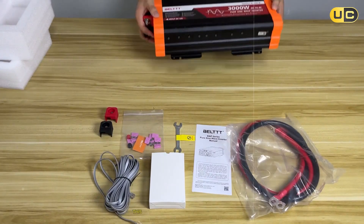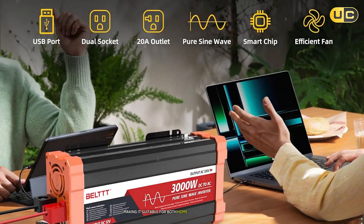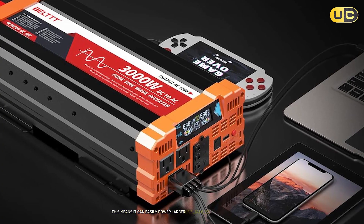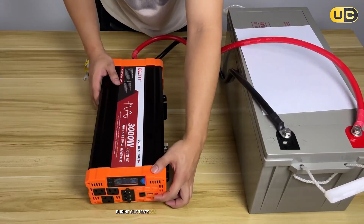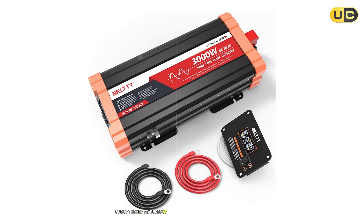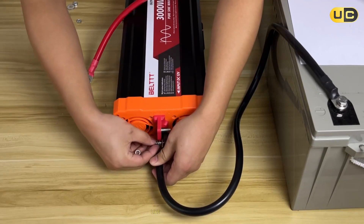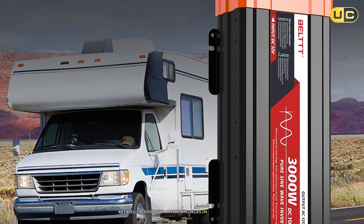Next up is the BELTTT 3000-watt pure sine wave inverter, which stands out for its impressive power capacity and versatility. Designed for off-grid applications, it can handle a wide range of devices, making it suitable for both home use and outdoor activities. With a robust output of 3000 watts and a peak surge capacity of up to 6000 watts, it can easily power larger appliances such as refrigerators, microwaves, and power tools. During our tests, we connected various appliances simultaneously and the inverter performed flawlessly without overheating or tripping. Its pure sine wave output provides cleaner power that is safe for sensitive electronics like computers and televisions.